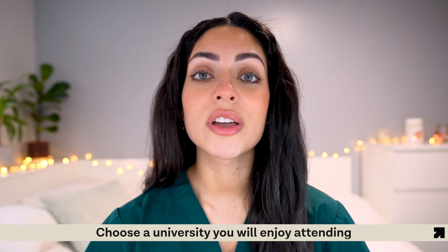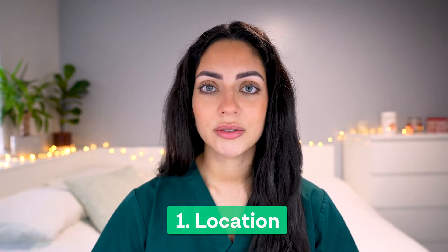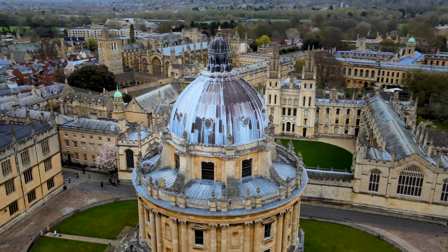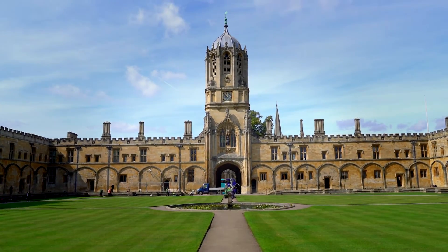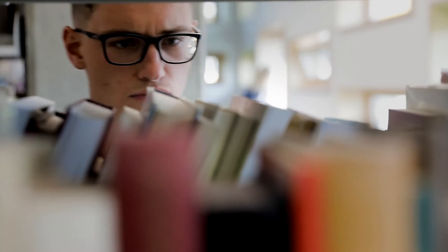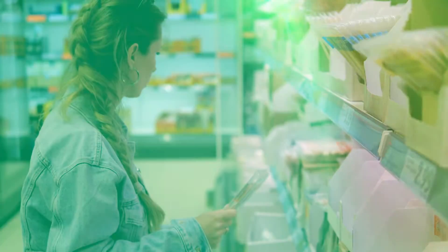Number five is your preferences. You should always play to your strengths, but it's also important to choose a university you will enjoy attending — especially in medicine, as you'll be spending four to six years there. There are three things to consider when choosing a university. First is location: choosing a location that supports your physical and emotional well-being is essential. Visiting universities you're thinking of applying to is a great idea to get a feel for the environment.